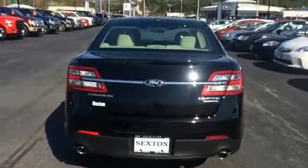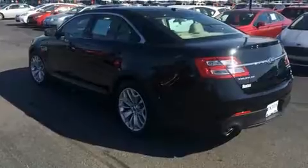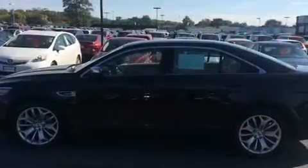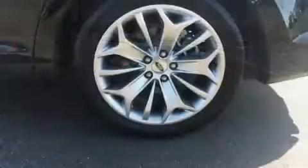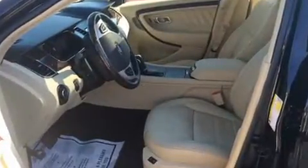Features such as automatic climate control and leather upholstery prove that economical transportation does not need to be sparsely equipped. Power adjustable pedals allow the driver to optimize his or her driving position, enhancing visibility, comfort, and safety. State-of-the-art amenities such as memory seats and adjustable pedals yield a more personal driving experience.